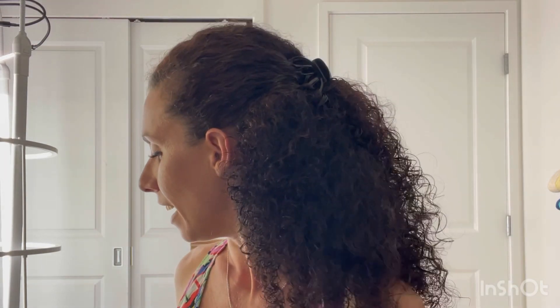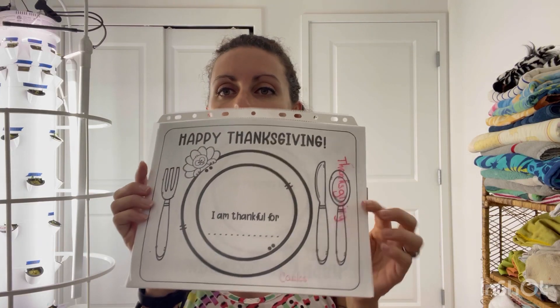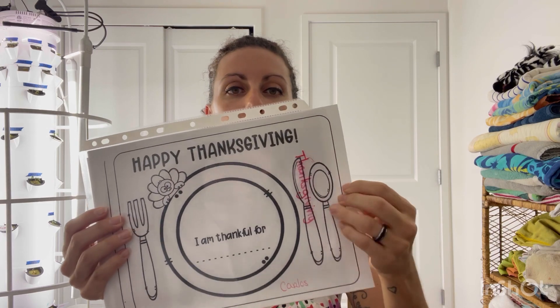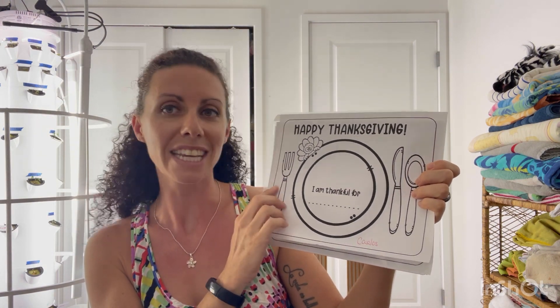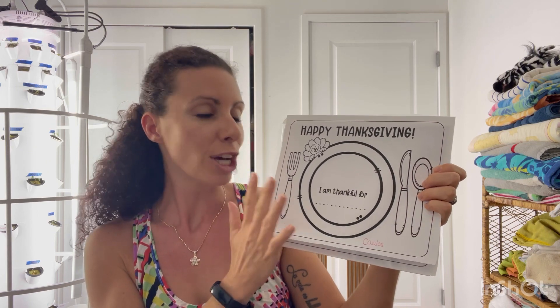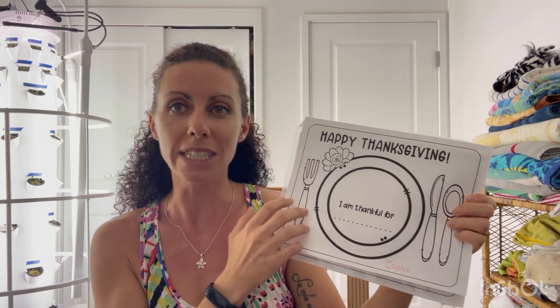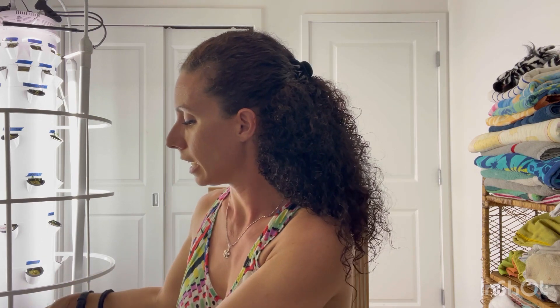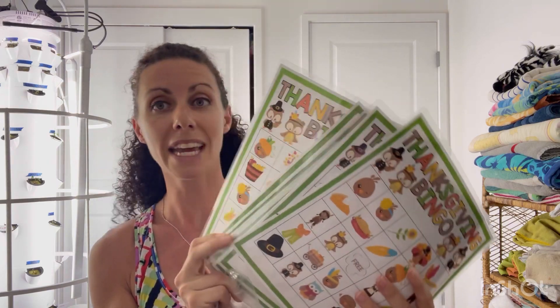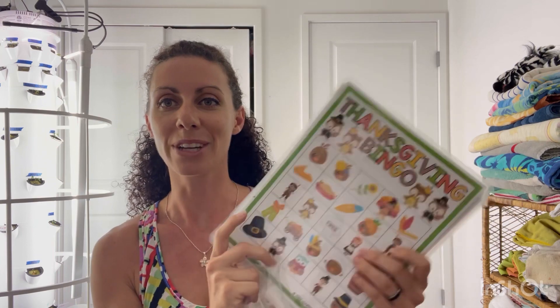I'm going to start with Thanksgiving. Thanksgiving is right around the corner and I have a lot of things. First, I have these drawing sheets — last year we colored them and then I laminated them so the kids can use them as placemats when we eat. We may do another one this year depending on what the kids want to do. I also have a Thanksgiving bingo from last year, all laminated, so we're going to do some bingo.